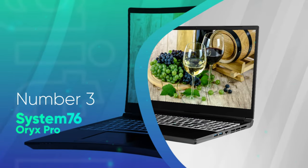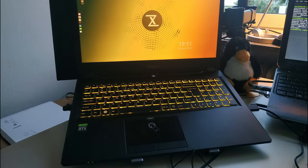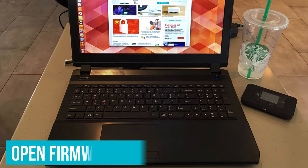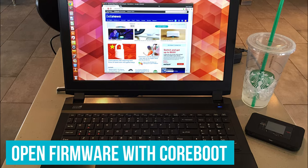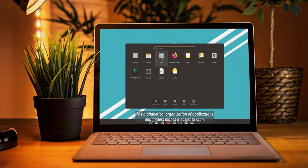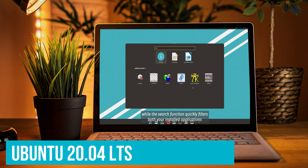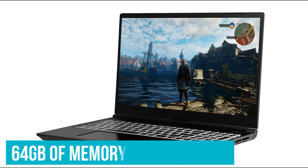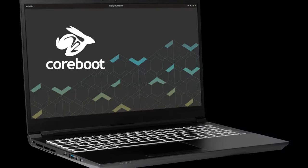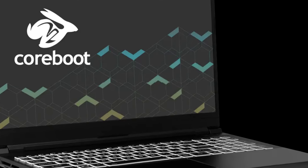Number 3: System76 Oryx Pro. The System76 Oryx Pro is the best Linux laptop for you if you want it all. It's highly customizable so you can get exactly what you need out of your build, and it comes with System76 Open Firmware and coreboot, giving you super short boot times. You can choose between three different versions of Linux OS: Pop!_OS 20.10, Pop!_OS 20.04 LTS, or Ubuntu 20.04 LTS. You can get up to 64GB of memory, or choose a lower option for a lower price, and also customize the size of your M.2 SSD and add an additional M.2 SSD for even more storage.